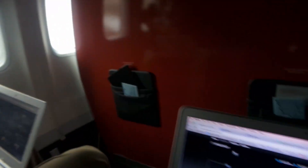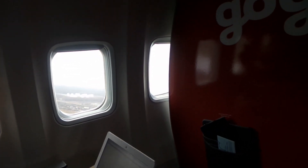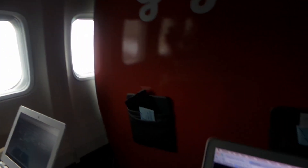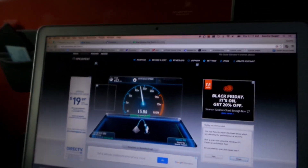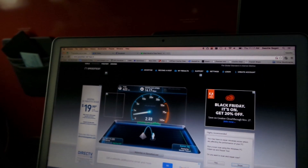Now I'm taking off while running a speed test. This isn't something you can normally do with GoGo, because it's not supposed to work when you're under 10,000 feet, but on GoGo's special plane, anything's possible. I'm getting about 15, 16 megabits down at liftoff.